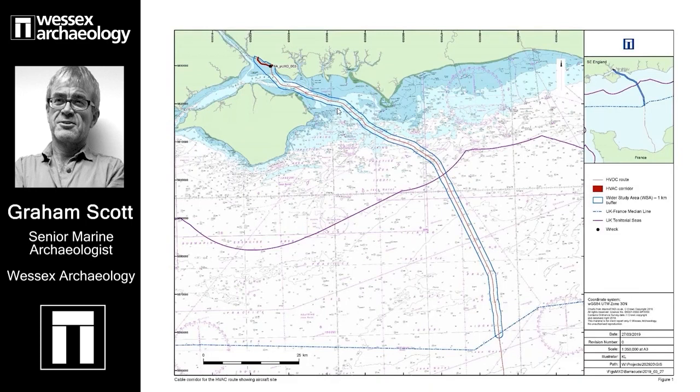Nowhere is more littered with this archaeological detritus of war and mischance than the Solent, which you will see I'm pointing to with my mouse. And amongst the wreckage on the seabed are a good deal of unexploded ordnance, or UXO — bombs, mines, shells and small arms ammunition. These have the potential to cause catastrophe if the cable is laid on top of them, so the entire route in the Solent had to be surveyed and inspected by UXO contractors.